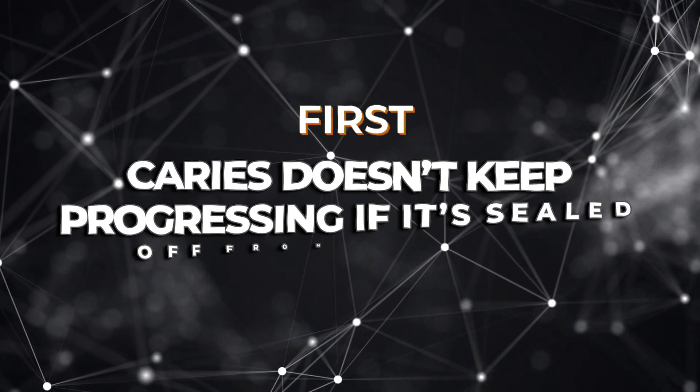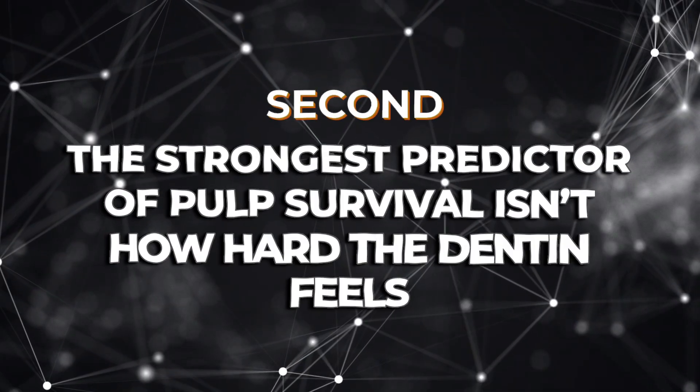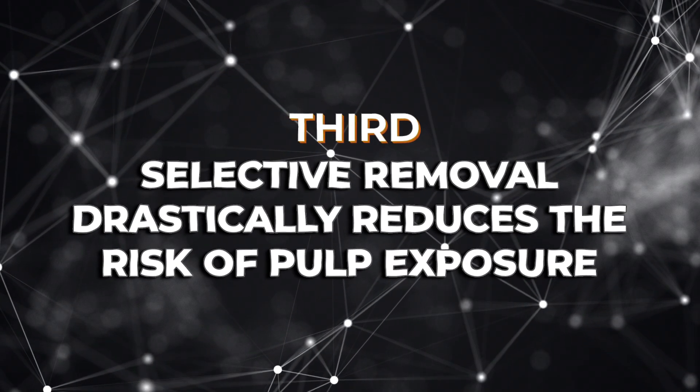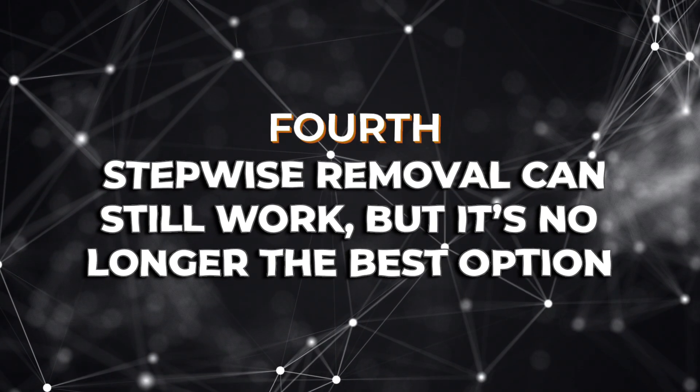To summarize what science and clinical experience tells us: First, caries does not keep progressing if sealed off from nutrients — leaving some soft dentin near the pulp isn't dangerous when you've eliminated access to the oral cavity. Second, the strongest predictor of pulpal survival isn't how hard the dentin feels, it's the seal — a marginal gap or micro-leakage will undo even the most meticulous excavation. Third, selective removal drastically reduces the risk of pulp exposure, meaning fewer unnecessary root canals, less post-op pain, and happier patients. Fourth, stepwise removal can still work, but it's no longer the best option — one well-executed visit is much better than two.